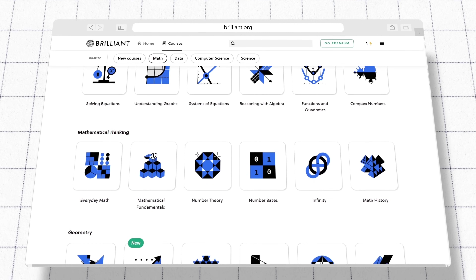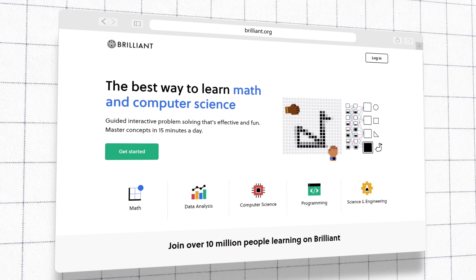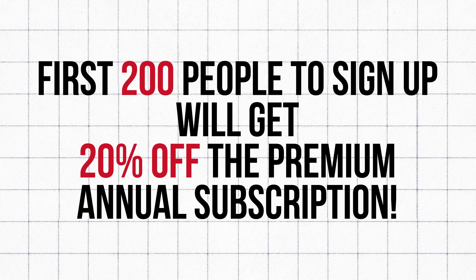There's more in the Logic 2 course and much, much more in Brilliant's catalog. Are you ready to upgrade your logical thinking? Join me on Brilliant and unlock your potential. Visit brilliant.org/DavidBombal to start your journey. The first 200 signups get a special offer. Let's master logic together.